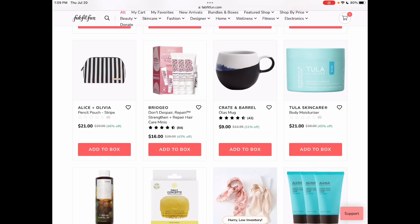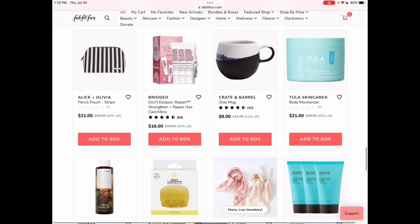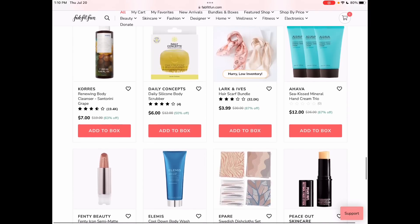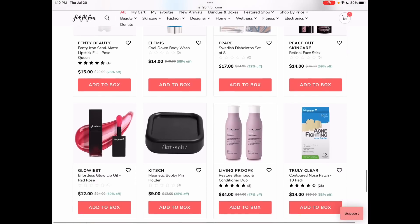I want to point out the Alice and Olivia pencil pouch in Stripe — it matches the Weekender, which is one of the choices in our box. When I was on earlier they had it in the other pattern too. Love the look of that mug. Can't have a mug. I have to chant that every time I see a mug that I want.